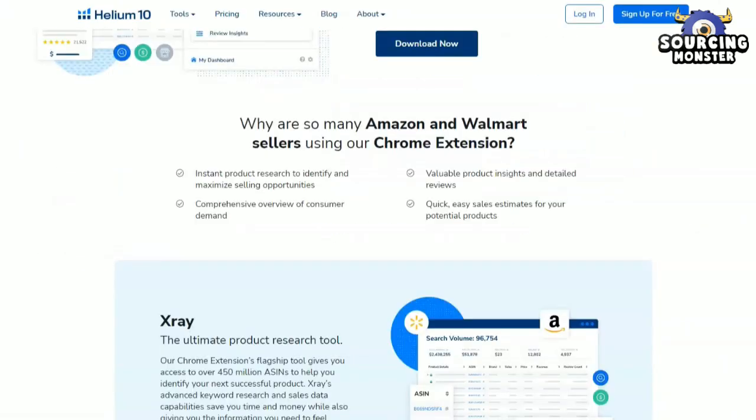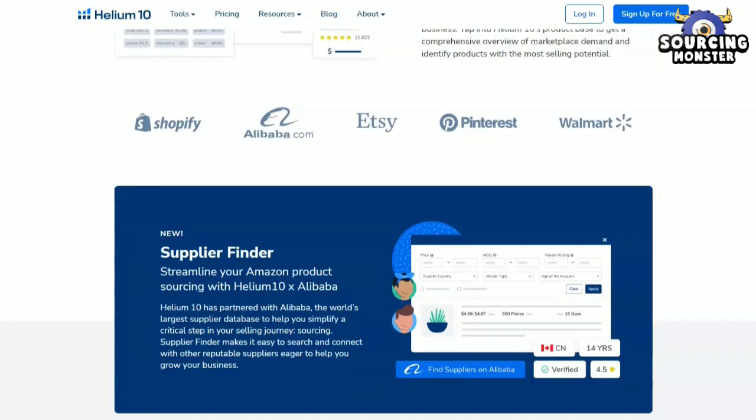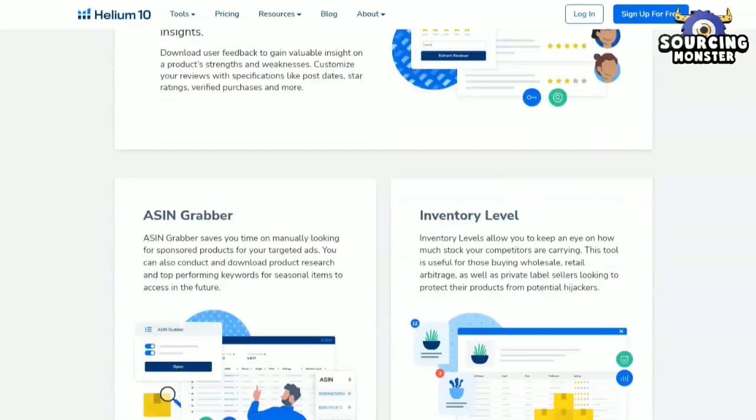Helium 10 is one of the best Amazon FBA product research tools and keyword tools that you can use to plan the perfect keywords for your listing and products. This useful extension helps you find the best keywords for your Amazon products and lets you copy ASIN information in a single click. It also lets you know how your competitors are fulfilling their orders and how much stock they have.